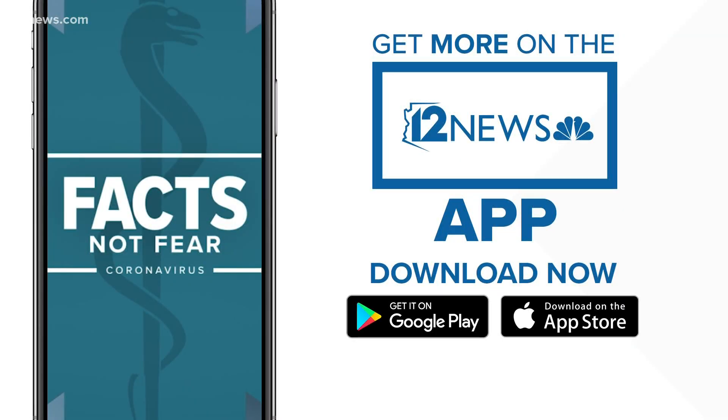You can find the latest details about the coronavirus and how it's affecting Arizona. Check out our daily coronavirus live blog on the 12 News app.